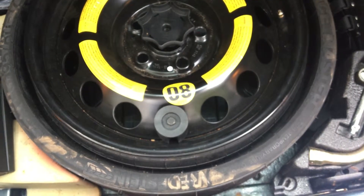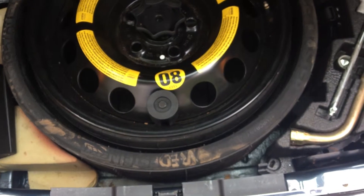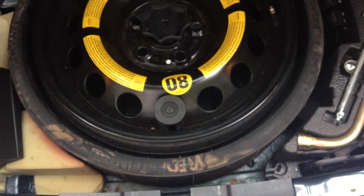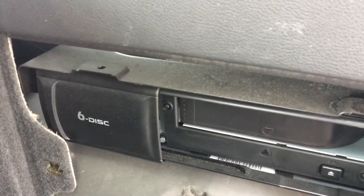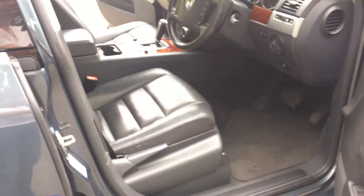In the boot we have the spare — this is the collapsible spare wheel. If you're not familiar, VW and Audi operate this system on a lot of their 4x4s; it comes with a kit that inflates at the roadside, so do a Google search if you're not familiar. There's the six-disc CD changer and the original warning triangle back in there — so it's all got its original kit.